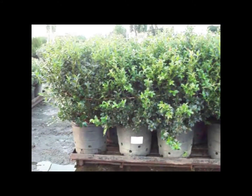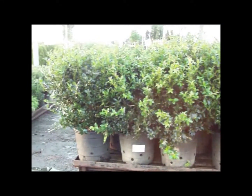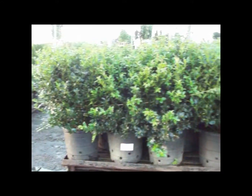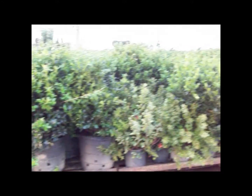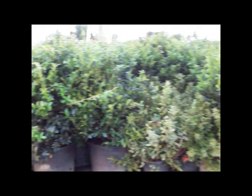Here you see our 10-gallon Ilex Blue Maid. Nice tall plants, looking really good, going out to a customer for a job. We have a great selection of them. Check out any of our hollies.